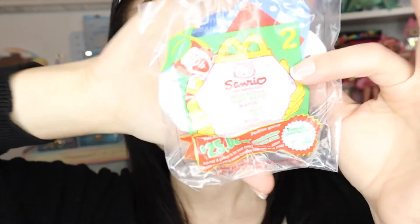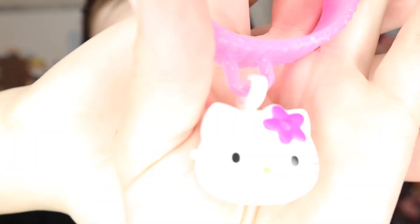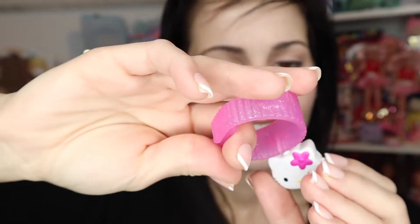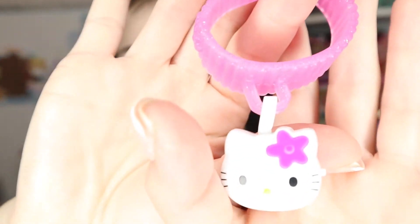Here's toy number two from 2000. They all have the same giveaway insert. Here's the bracelet - it's discolored from age, yellowed, probably clear at one point. It's like a little watch - I wonder if it even works. Nah, it doesn't, but it's cute as a little bracelet. It's sized for little children but it kind of fits on my wrist with a gap.